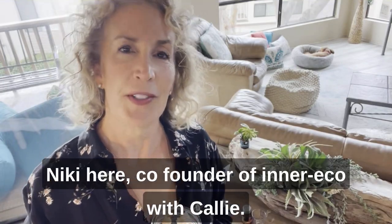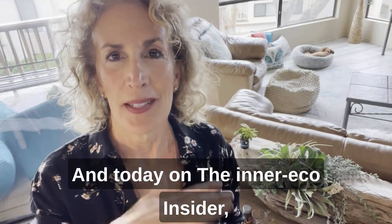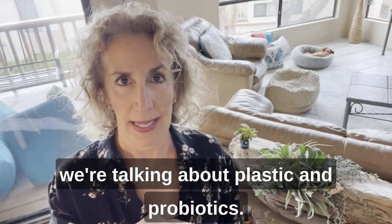Hi friends, Nikki here, co-founder of InnerEco with Kali, and today on the InnerEco Insider we're talking about plastic and probiotics.